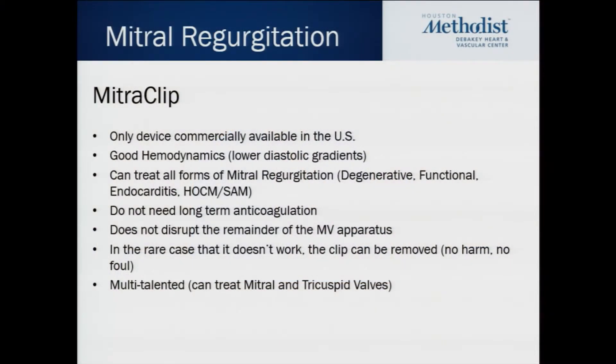As of now for the percutaneous or transcatheter repair of mitral regurgitation, the MitraClip is the only commercially available device in the United States. There's a whole spectrum of potential devices in various stages of development and research, but as of now this is the only thing we have in our toolbox. It provides good hemodynamics and we can treat all kinds of mitral regurgitation, but as of today it's only approved for the treatment of degenerative mitral regurgitation, so that's primarily who we've been treating.